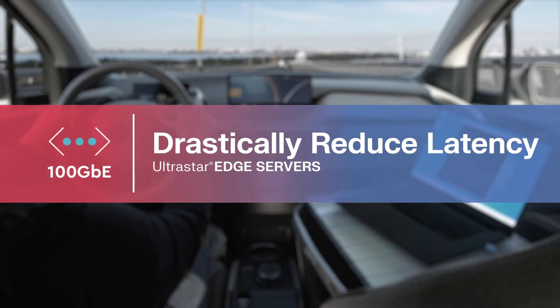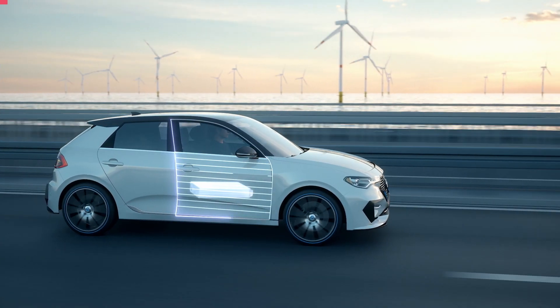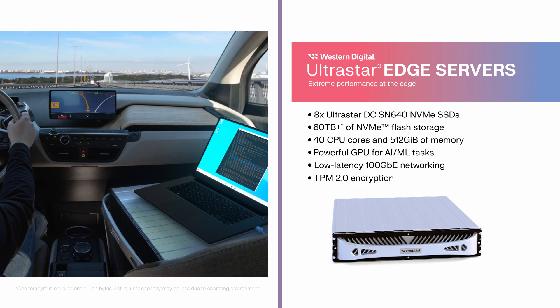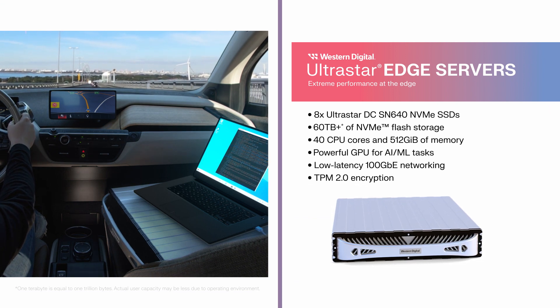The smallest fraction of a second can mean the difference between success and failure. That's why UltraStar Edge's ability to drastically reduce latency isn't just beneficial — it's imperative.